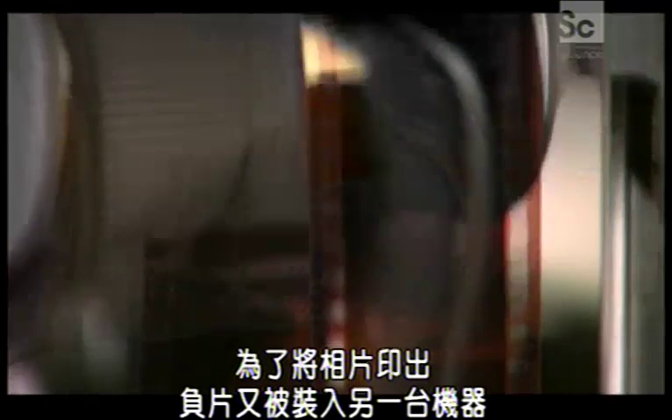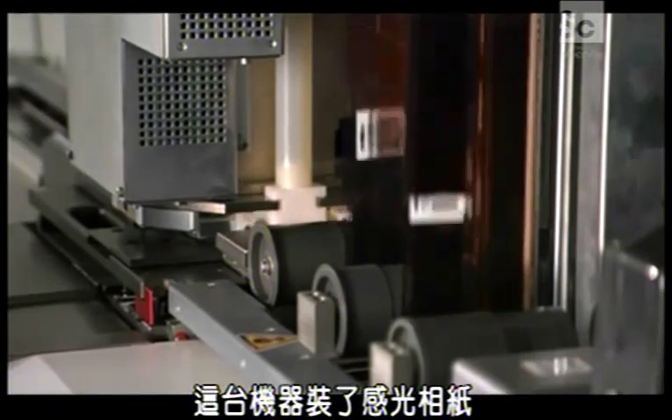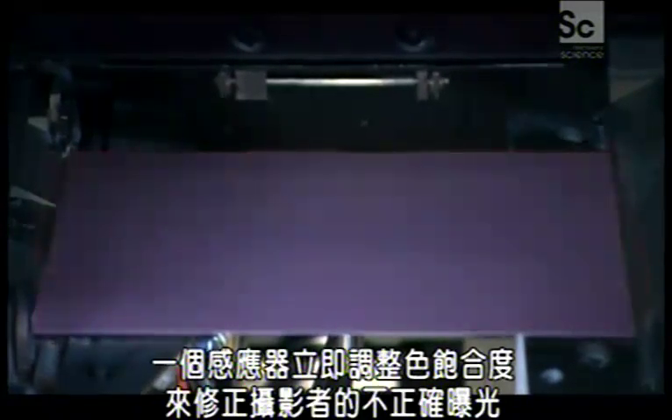To print the pictures, the negatives are loaded into yet another machine. This one contains light-sensitive paper — all it takes is a flash to transfer the image. A sensor instantly adjusts the intensity to correct any improper exposure by the photographer.